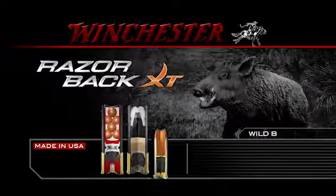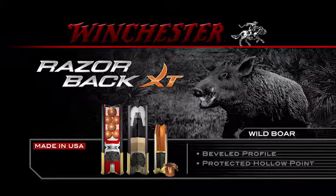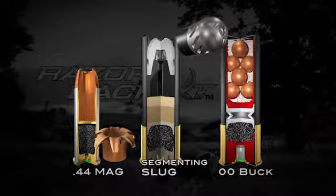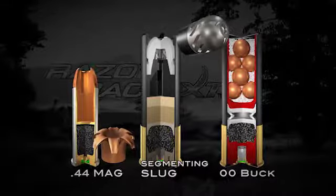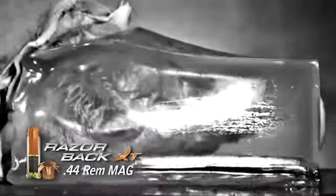Razorback XT. Developed to meet the rugged demands of wild hog hunting, the Winchester Razorback XT line of ammunition continues to expand. With new offerings in Shot Shell and Big Boar Handgun, hunters have more bullet choices than ever before to help curb booming wild hog populations.